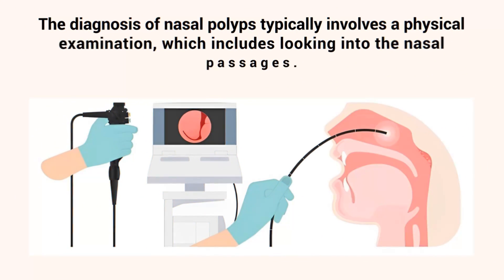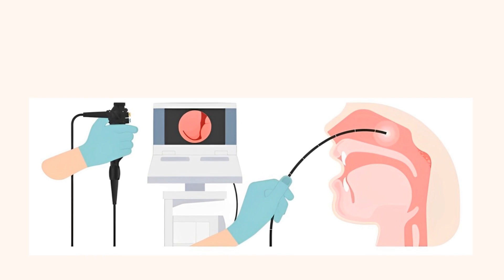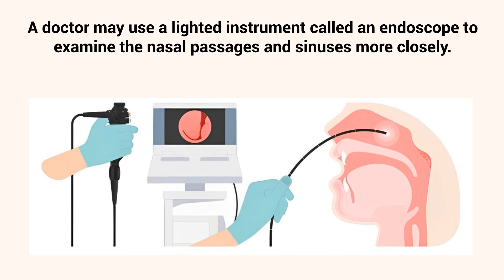The diagnosis of nasal polyps typically involves a physical examination, which includes looking into the nasal passages. A doctor may use a lighted instrument called an endoscope to examine the nasal passages and sinuses more closely.